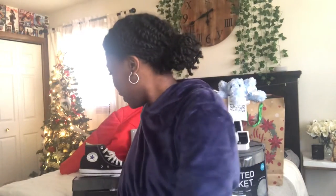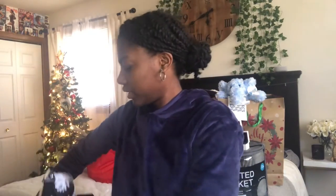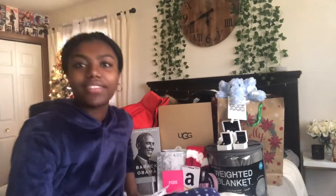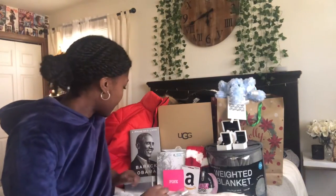Next I have this Hamilton mask — it says 'talk less, smile more,' really cute. And next I got these black high top Converse. I've been wanting these ever since I got my white ones. I was like, oh yeah, I want some black ones too. I'm still on the edge so you guys can see — that's what I'm talking about.